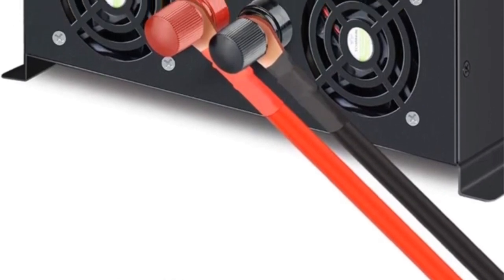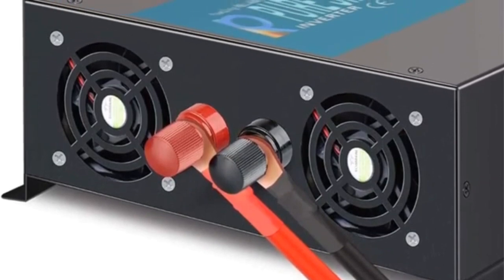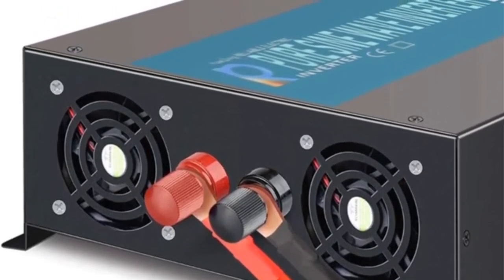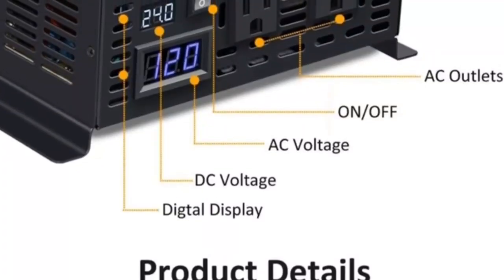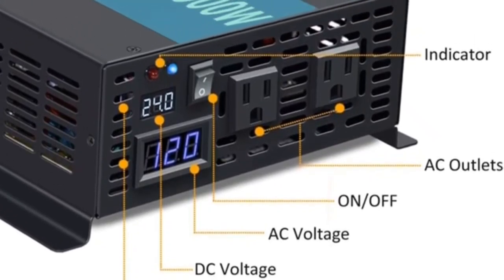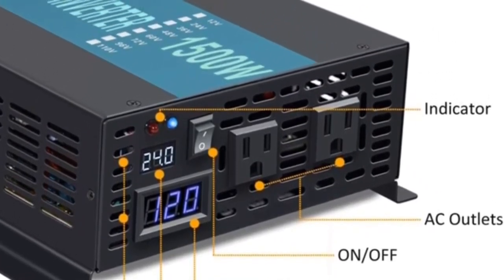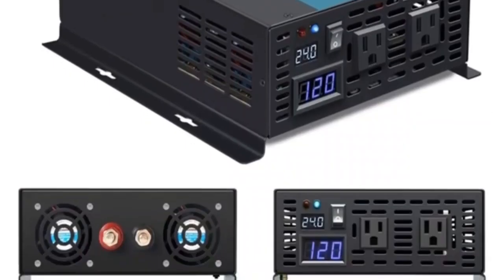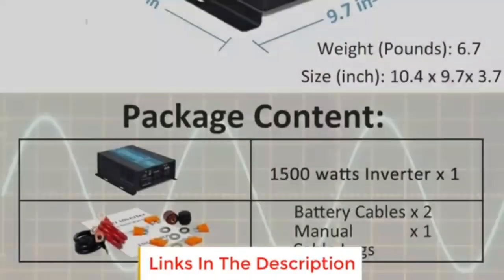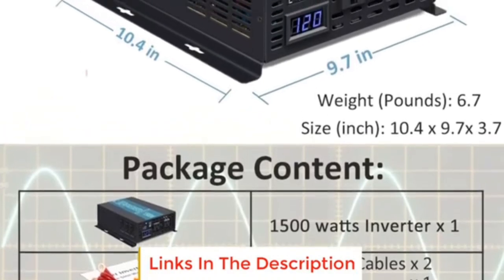Safety is paramount — this inverter includes short-circuit protection, input over-voltage and under-voltage protection, output short-circuit protection, overload protection, and over-temperature protection, making it ideal for safety-conscious users. The Soar Versatile 1500W inverter is perfect for outdoor adventures such as RV travel, camping, boat trips, and working in places without electricity. It's also suitable for powering home appliances and electrical tools.